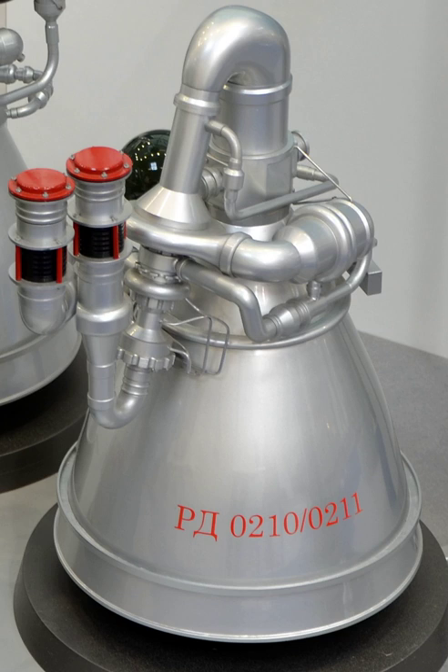The RD-0210 is also known as the RD-465. It and its twin, the RD-0211, are rocket engines burning N2O4 and UDMH in an oxidizer-rich staged combustion cycle. They have a single nozzle, possess TVC, and are the latest evolution in the RD-02-03/04 lineage.